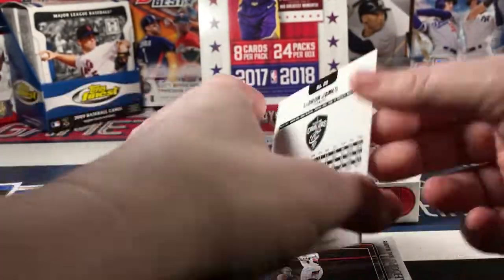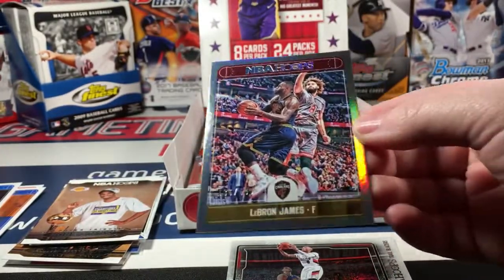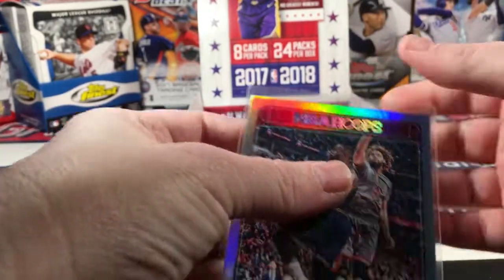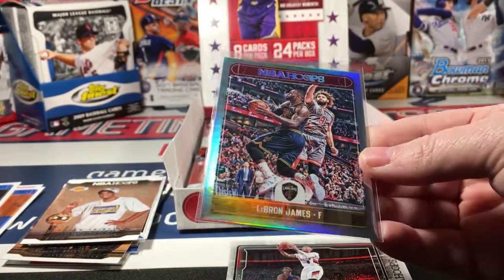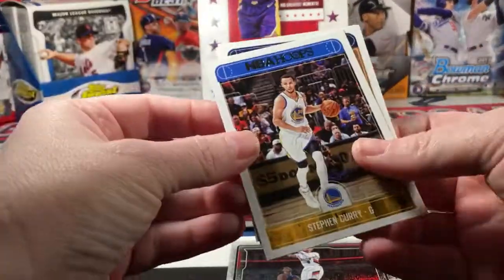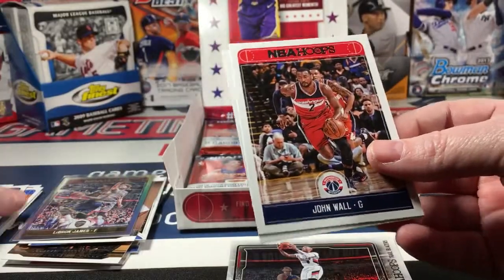Willie Hernangomez, Ryan Anderson, DeMarcus Cousins, Chandler Parsons, LeBron James - oh very nice parallel to 199! Anything LeBron is like gold, as well it should be. It's a great card. We also have Steph Curry right behind him, Tony Bradley rookie, and John Wall.